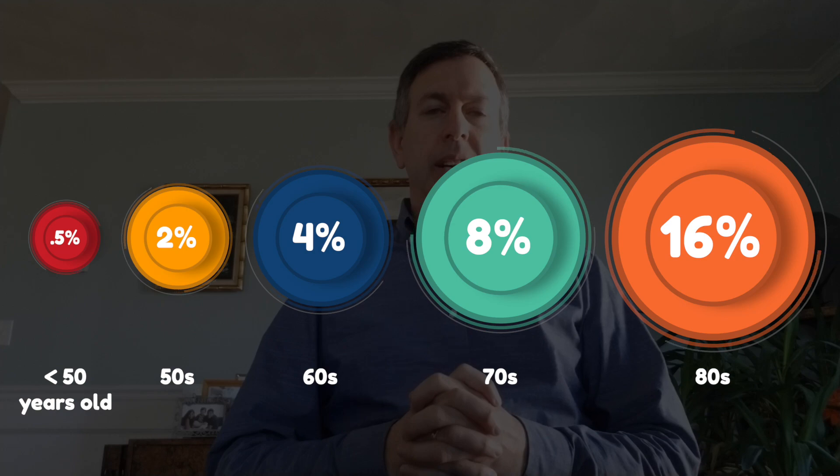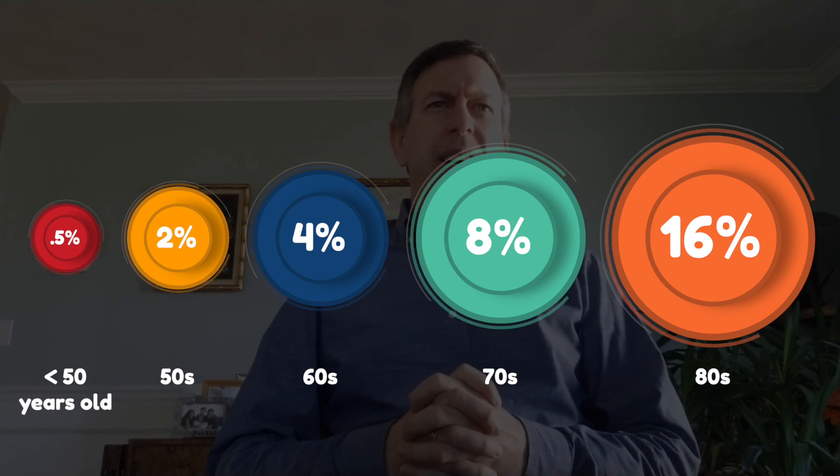Overall mortality is settling around 1%, and it's pretty rare in children. Looking at mortality by decade: for folks less than 50 it looks like about 0.5%; in your 50s about 2%; 60s about 4%; 70s about 8%; and 80s about 16% — that's what is being quoted at this time.